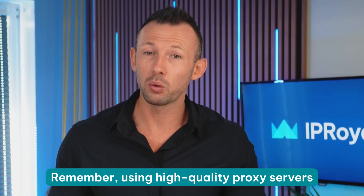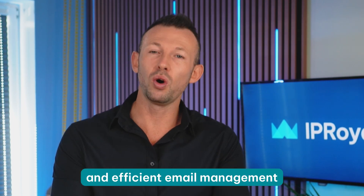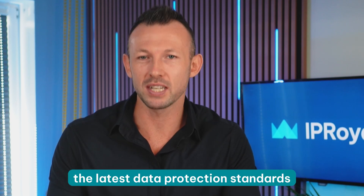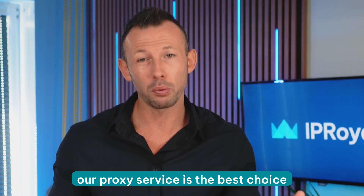And that's it — you can now use your Gmail proxies. Remember, using high-quality proxy servers from a reliable provider is crucial for secure and efficient email management. With adherence to the latest data protection standards, HTTP or HTTPS and SOCKS5 support, and non-expiring residential traffic, our proxy server is the best choice for your needs and budget.